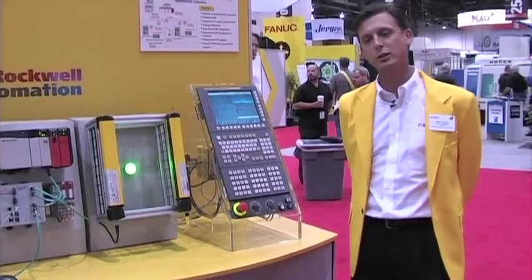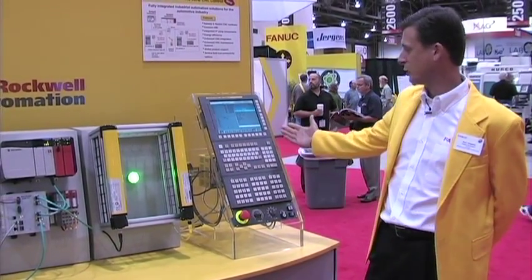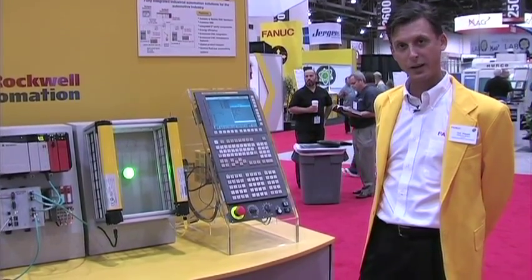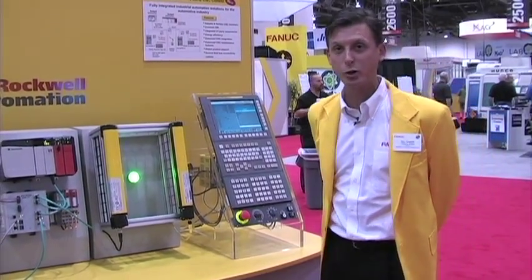Imagine, if you will, you're looking at an automotive transfer line. Typically, you'd see anywhere from maybe 30 to several hundred machines with Fanuc controls. In this case, we're featuring the 35i-B control.